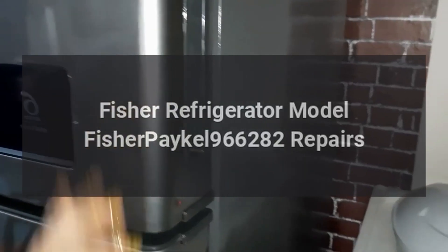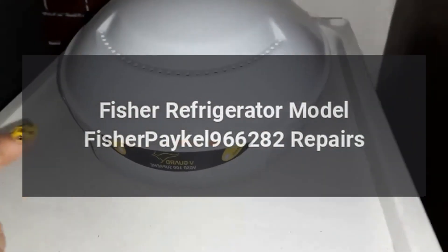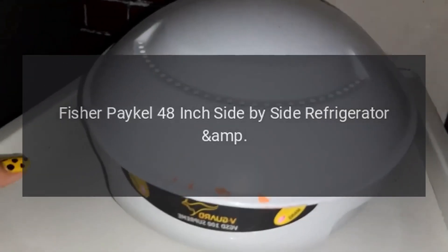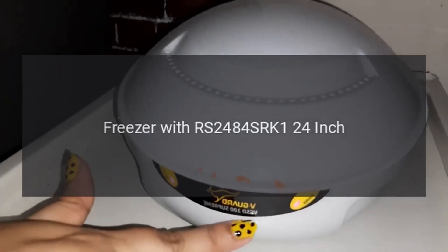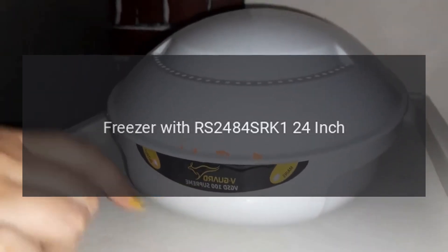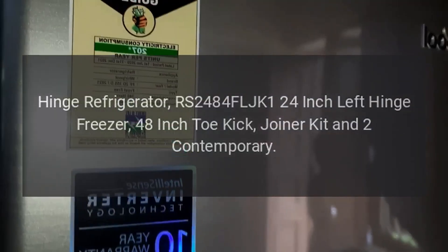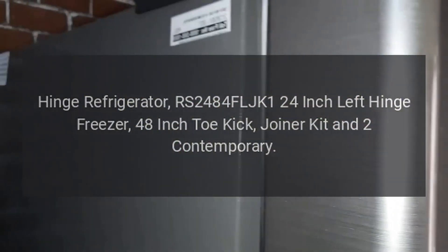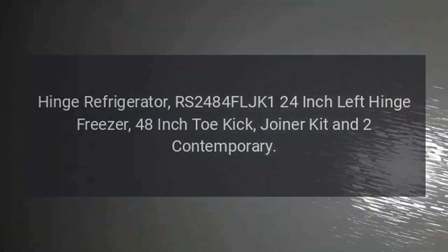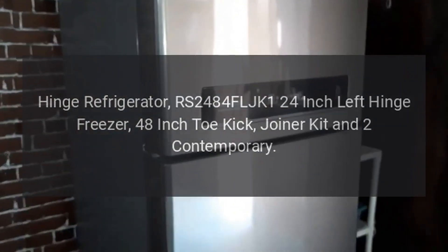Fischer Paykel 966282 Repairs. Fischer Paykel 48-inch Side-by-Side Refrigerator and Freezer with RS-2484 SRK1 24-inch Right Hinge Refrigerator, RS-2484 FLJK1 24-inch Left Hinge Freezer, 48-inch Toe Kick Joiner Kit, and 2 Contemporary handles.